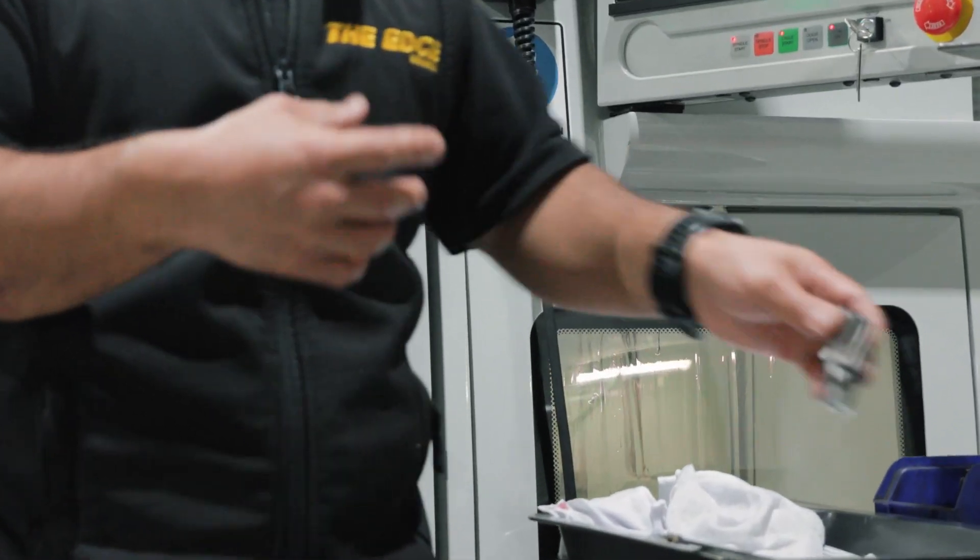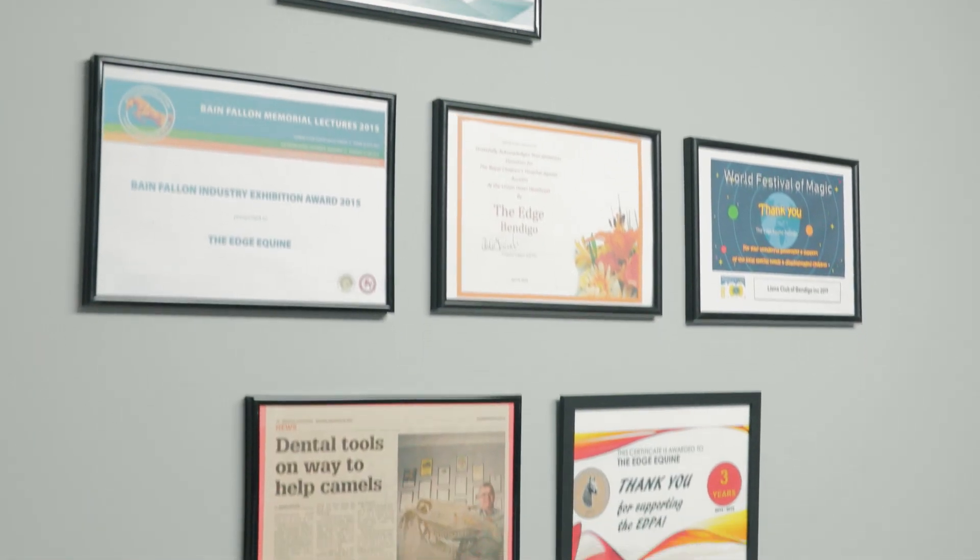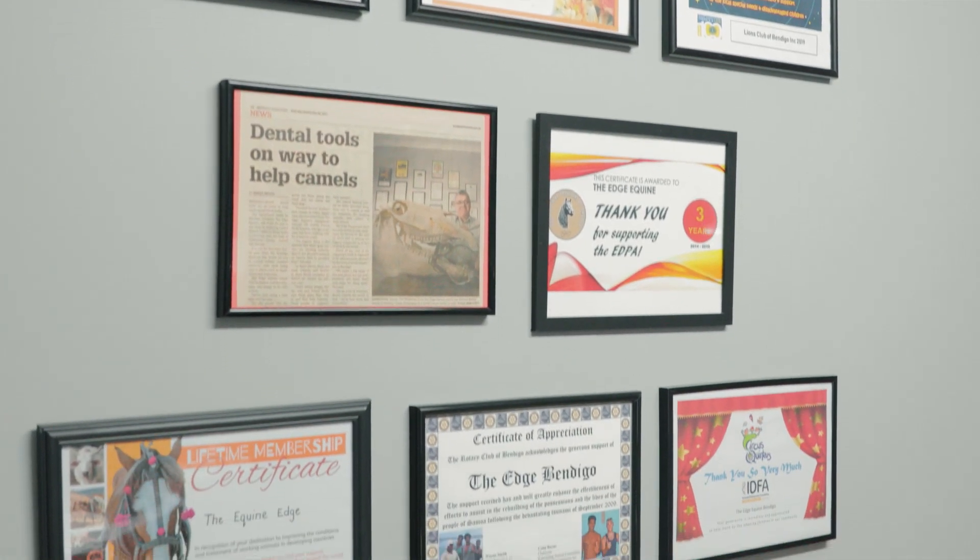We also do saw blades, router bits for commercial cabinet makers, saw mills, and food processors here in Bendigo — pretty much the full gamut of commercial industrial sharpening.